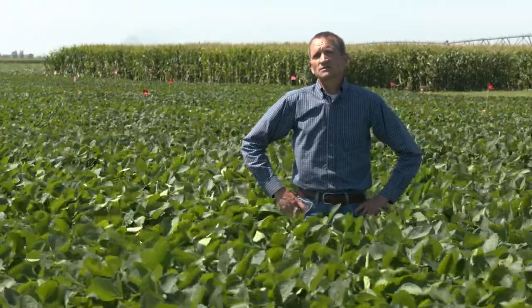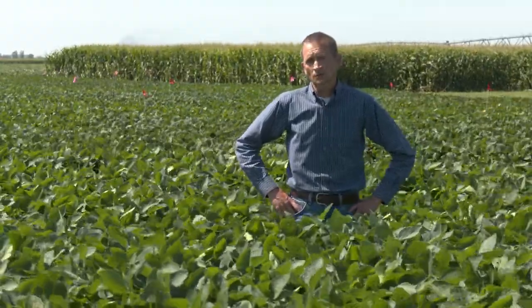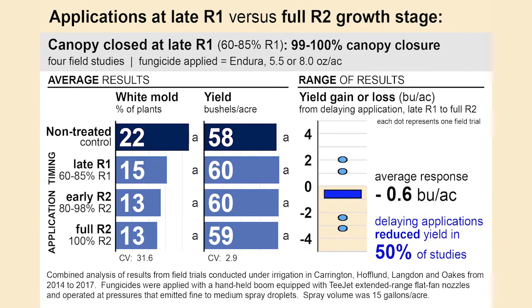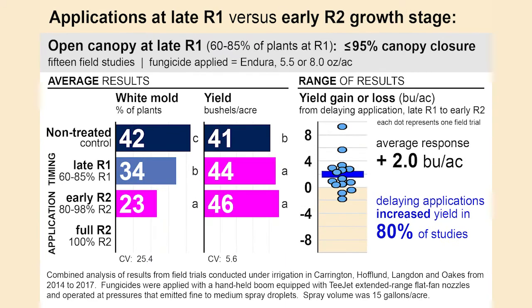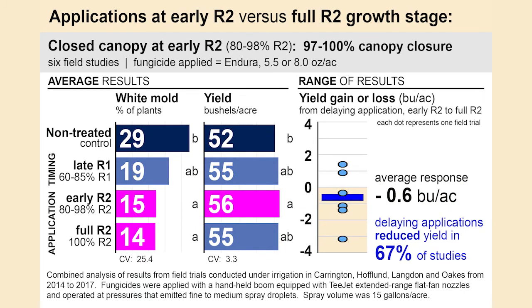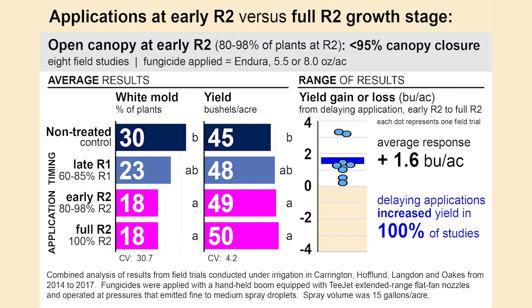What we found was very interesting. When the canopy was closed at the late R1 growth stage — when 60 to 85 percent of plants had at least one open blossom — we optimized fungicide timing at that time if conditions favored white mold, but only if the canopy was closed. Even if conditions favored white mold, if the canopy was not closed and there was still ground showing between the rows, you were better off waiting until R2. The same applied at early R2: we optimized fungicide application only if the canopy was closed. If ground was still showing, waiting until 100 percent of plants reached R2 improved efficacy.